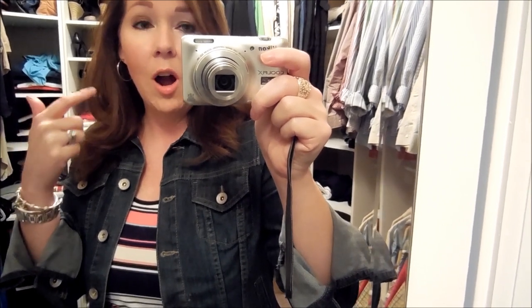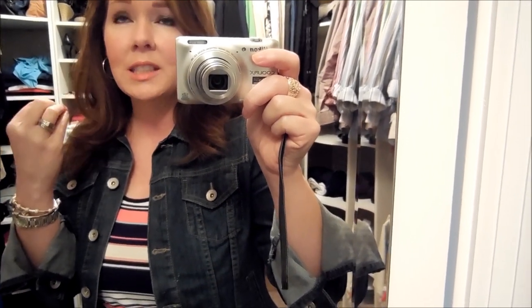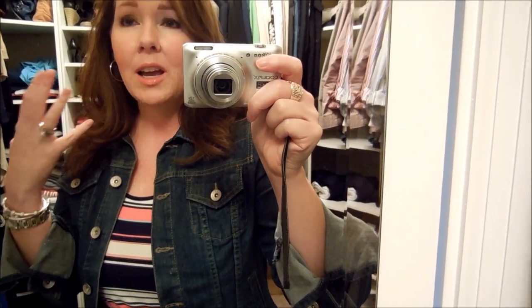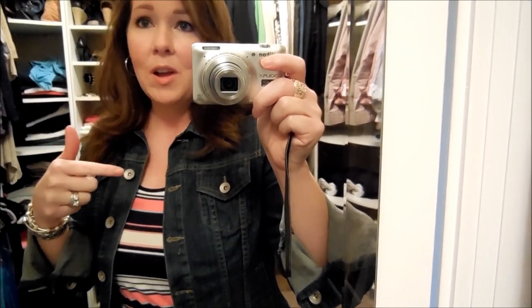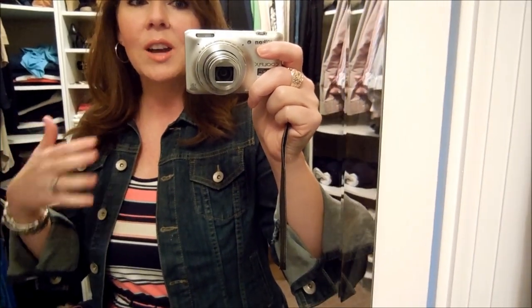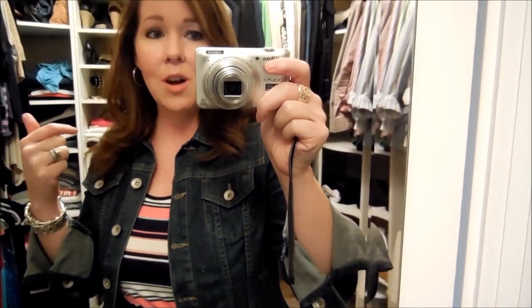Still have on the Rachel K primer with the Chanel Vita Lumiere Aqua. I really think I'm liking this foundation. It gives just a really nice look — not exactly a glow or a sheen, but at the same time it looks like skin. A lot of you complimented me on my skin in my April Favorites — thank you. I think a lot of it is the skin underneath looking better, but I think some of it was that foundation combo too.